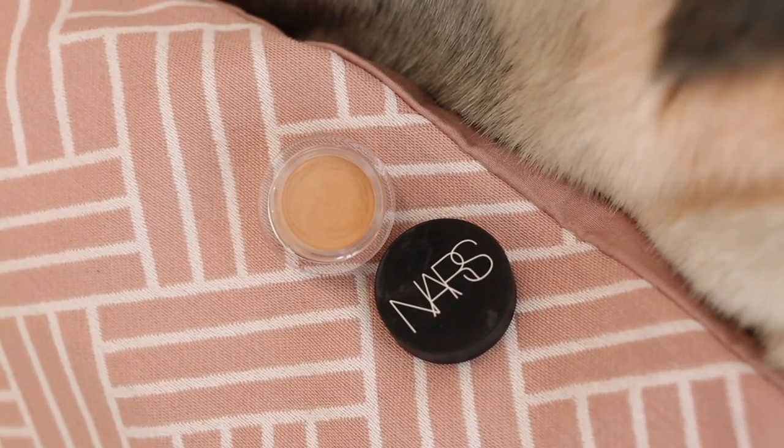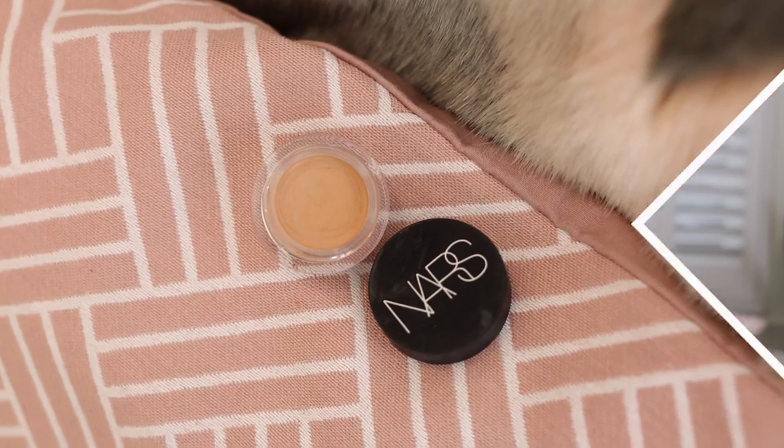Whilst I'm talking about concealers, there's another concealer I've been enjoying this month — it's a new launch from NARS, the Soft Matte Complete Concealer. It comes in a little pot, and I've been using it for touch-ups: I stick my finger in, warm up the product, and it's really good for the chin. I've had a bit of a spotty chin recently, and it works well to top up under the eye for dark circles or around the nose. It's hydrating, high coverage, very easy to blend. I thought I'd throw it in as a new launch worth checking out.